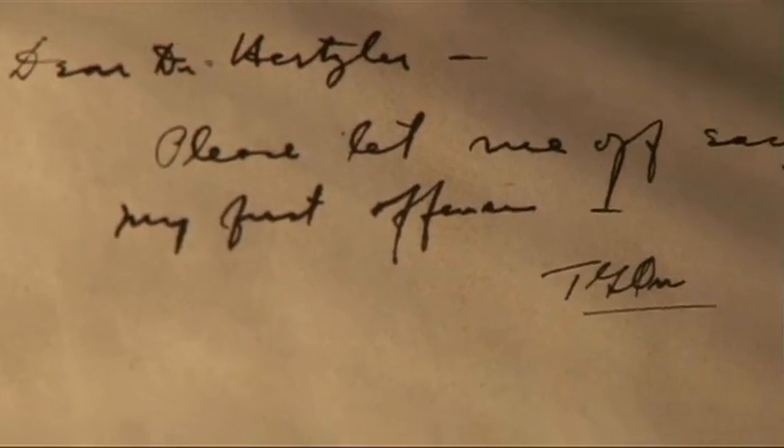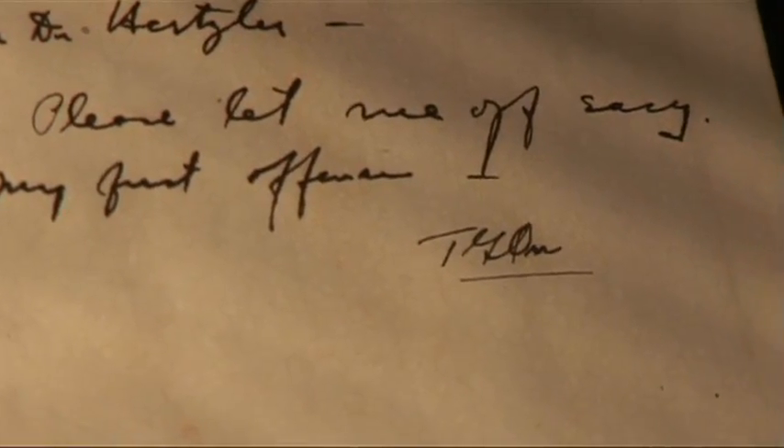Dr. Orr also asked for the opinion of surgeon and renowned author Arthur Hertzler, founder of the Halstead Clinic. Dr. Orr retired in 1944 after 19 years as chairman.